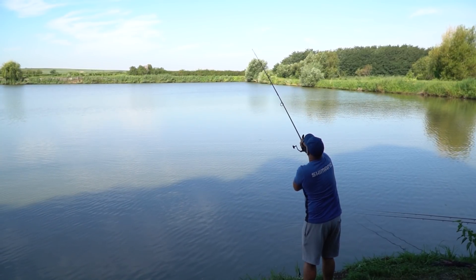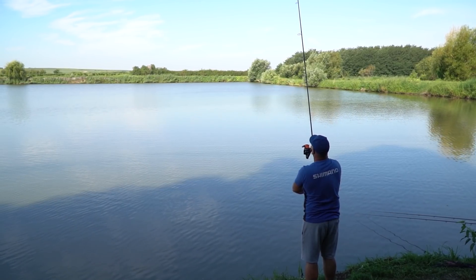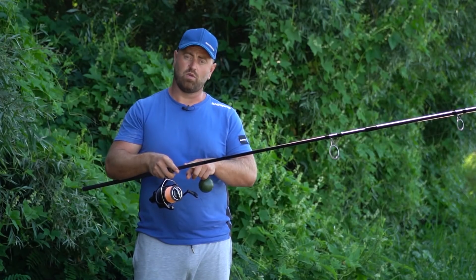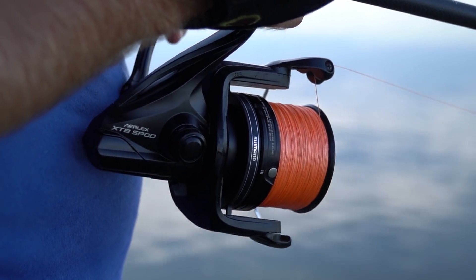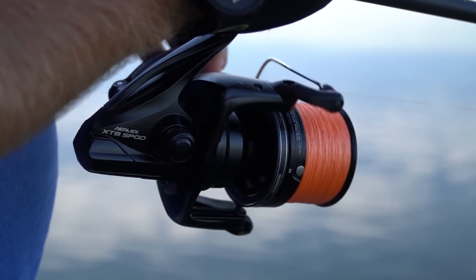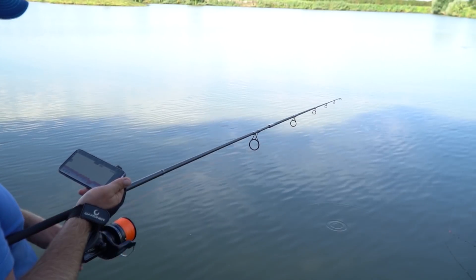Today I am sounding with the Sonar Deeper Chirp Plus, which I launch with the Mano Tribal Spot rod with 5lb power, equipped with a Mano Airlex 1000 Spot reel. I chose a heavy setup because the distance I am sounding is around 100 meters.